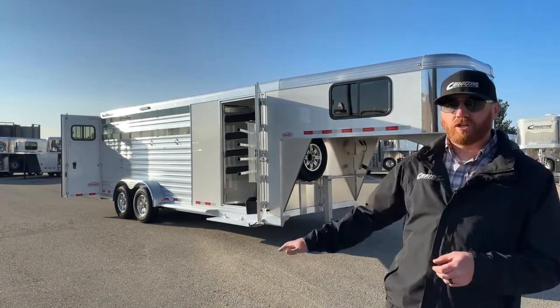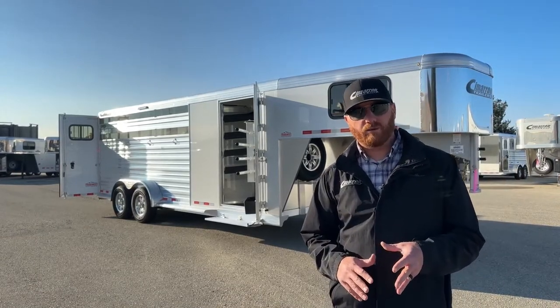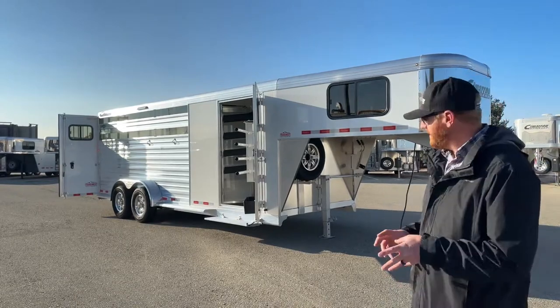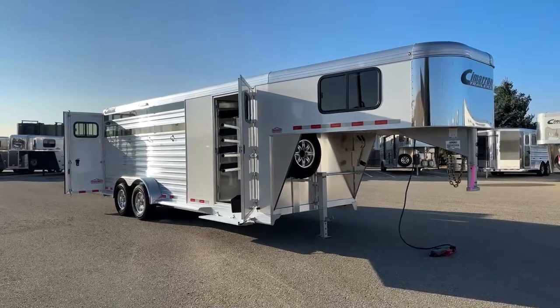All aluminum construction — you're going to have an eight-year structure warranty and a three-year hardware warranty. We'll talk about a warranty on the tires as well when we get into that part of the video. We'll walk you through this trailer and point out a couple different things.